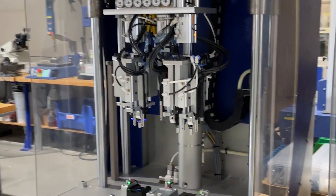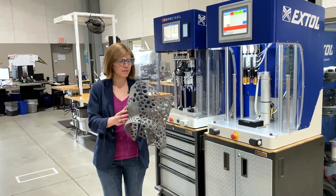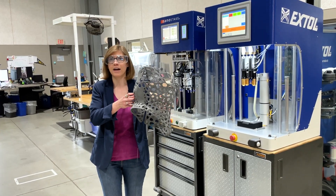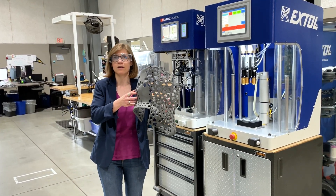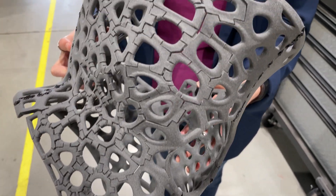So because XTOL has this equipment, they have this understanding of different ways to join plastic parts together. They take things that look like this and divide them into different pieces and then assemble them back together after the printing process. So this is a custom scoliosis brace.